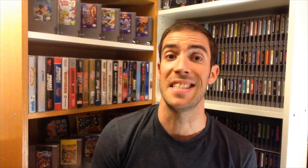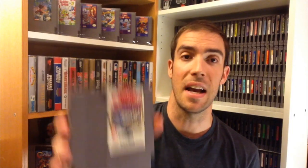JJ Games is a great place to buy if you're Canadian and you like free shipping from the States. I got Super Jeopardy, Ferrari Grand Prix, and Star Trek — all at really good prices.